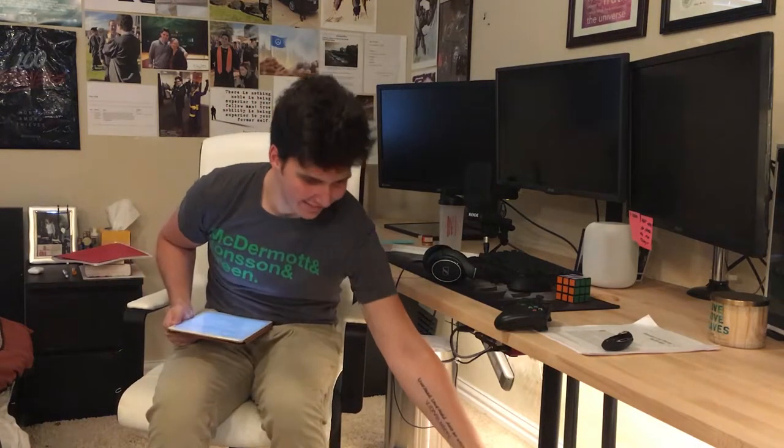Hey there ladies and gents, welcome back to the vlog. My name is Drew and this is my computer science bag.